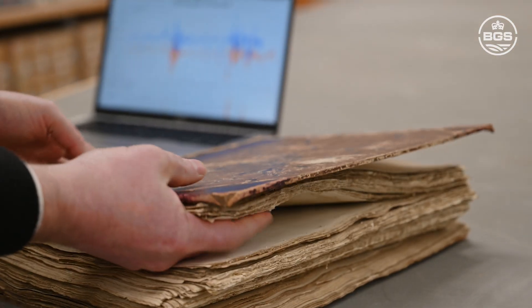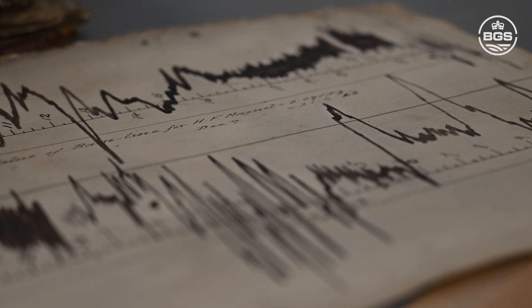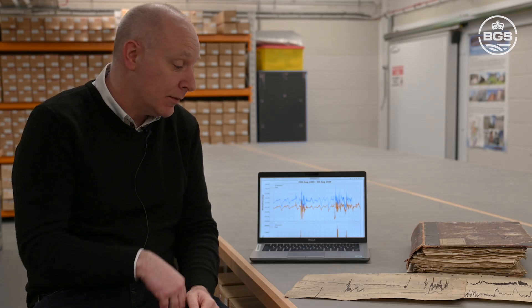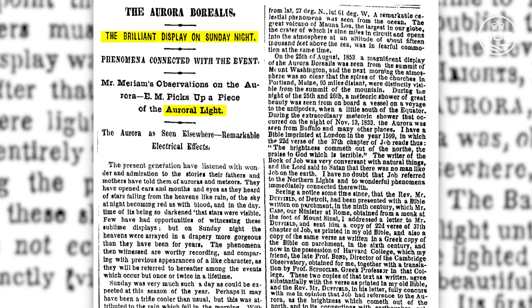Hi, I'm Ciarán Began. I'm a geophysicist at the British Geological Survey, just looking at some of the magnetograms stored at the National Geoscience Data Centre here in Edinburgh. This one in particular is from Greenwich Observatory in London and it comes from 1859 when there was a famous geomagnetic storm, nowadays called the Carrington event.